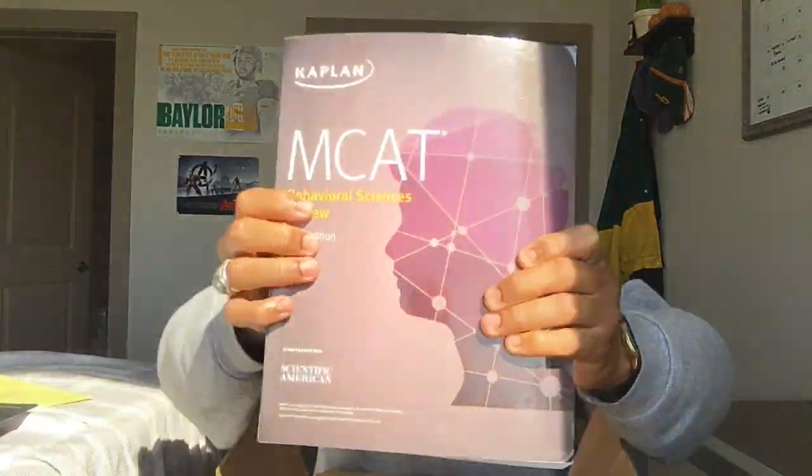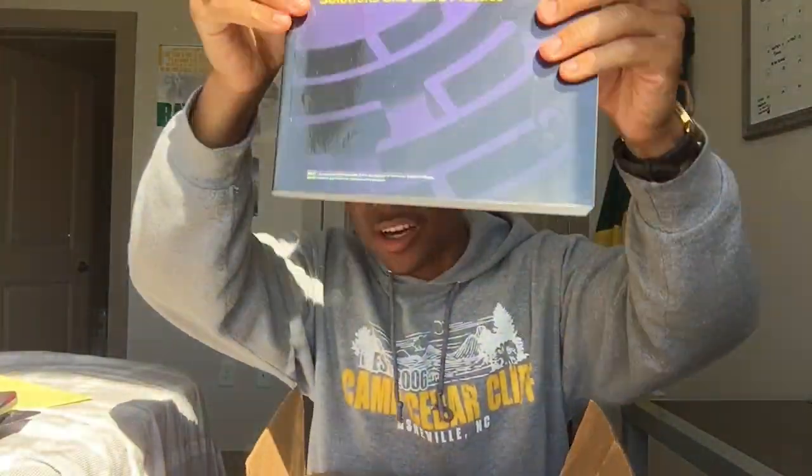Good luck, and here is the MCAT giveaway. The giveaway will be a 2019–2020, almost brand new, barely used Kaplan MCAT book set and a CARS MCAT Exam Crackers book. I really enjoyed the Exam Crackers book for the CARS section — it really helps with getting into the mindset of how questions will be asked and how they want you to answer them. With the Kaplan book set, I'll have all the books: the psychology book, the high-yield book that lists all the high-yield topics.